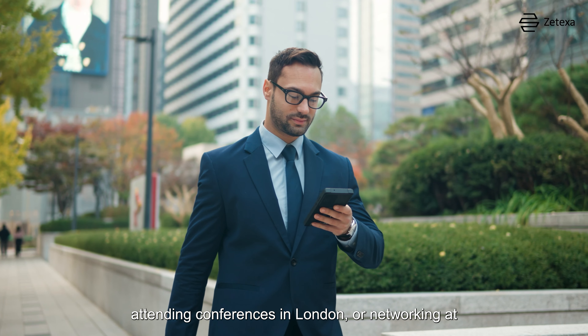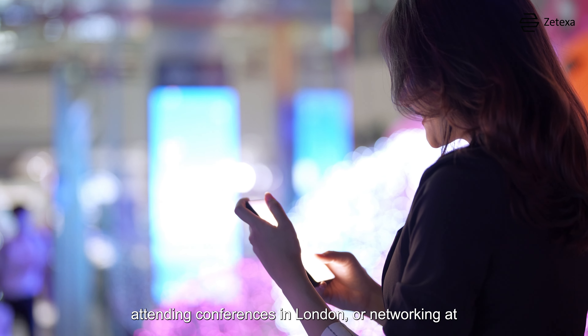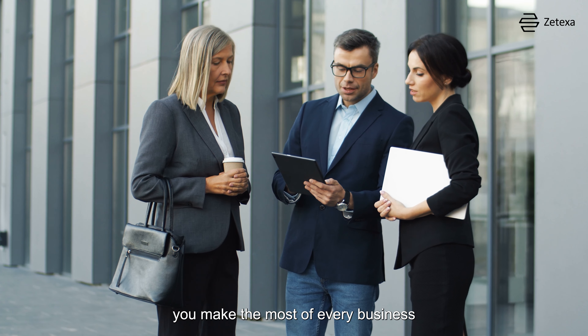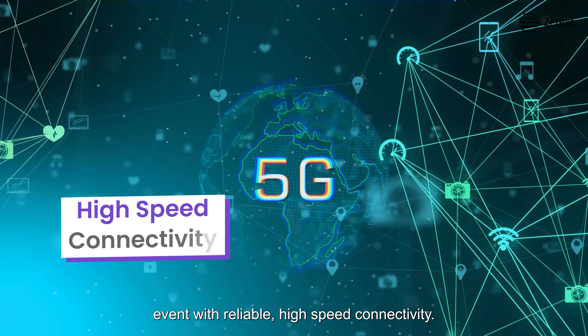Whether you're closing deals in New York, attending conferences in London, or networking at business expos in Tokyo, eSIM technology ensures you make the most of every business event with reliable, high-speed connectivity.